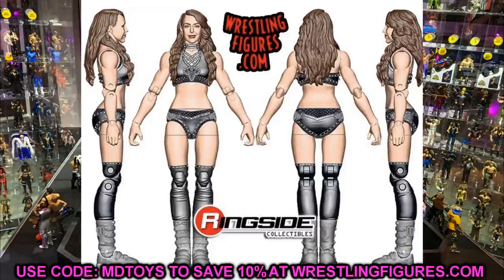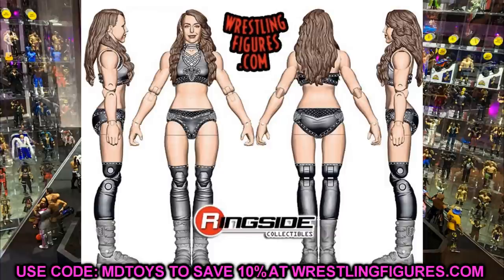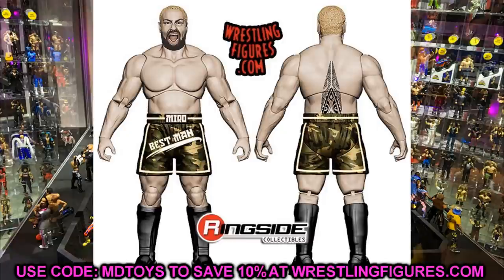We also got to see Britt Baker — finally we get our Britt Baker figure that we've been waiting on for a long time. Her figure looks really good; hopefully she has boot rotation, which it looks like she will. I'd love to see her paired with Adam Cole. She does have her coat with teeth designs on it, double-jointed knees and arms, and the figure does look like her. Having a Britt Baker figure finally is really nice, especially sliding into that women's division.